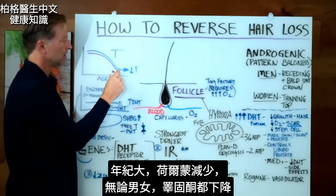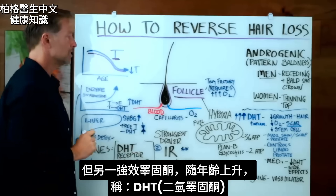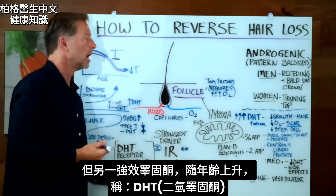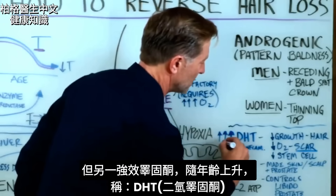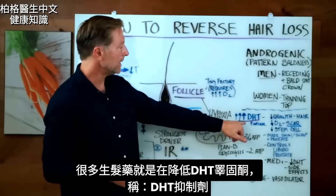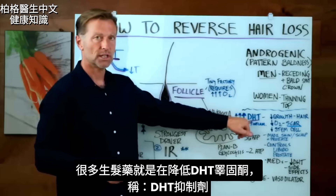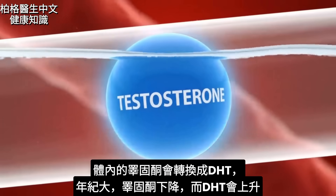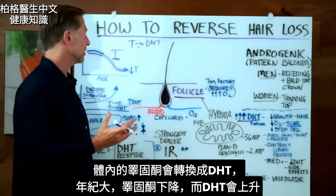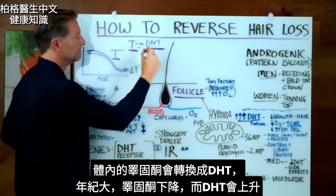As we age, hormones do decrease. One hormone that decreases is testosterone, both in men and women. But there's another hormone — a more powerful version of testosterone — that tends to go up as we age, and that's called DHT. Quite a few different medications that help you grow your hair work by inhibiting or decreasing this type of testosterone called DHT — so they're DHT inhibitors. In your body, testosterone is converted into DHT. So as we get older, we end up with lower testosterone and a bit higher DHT.